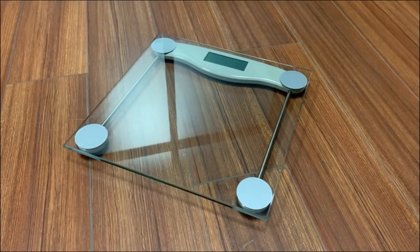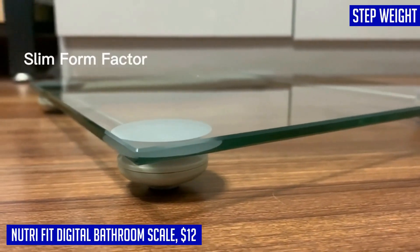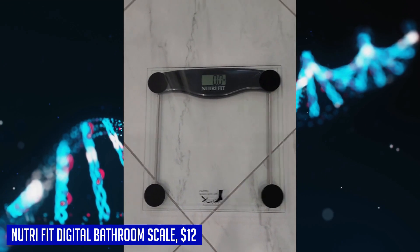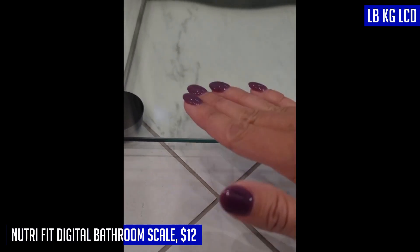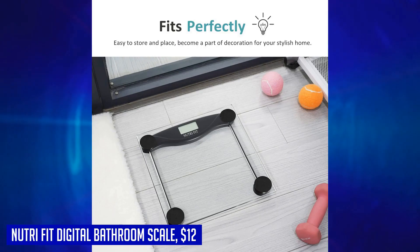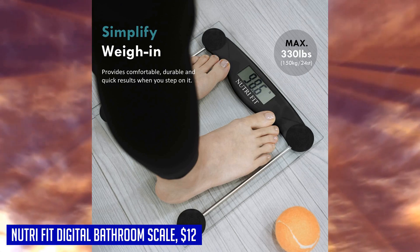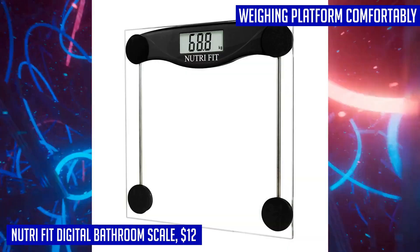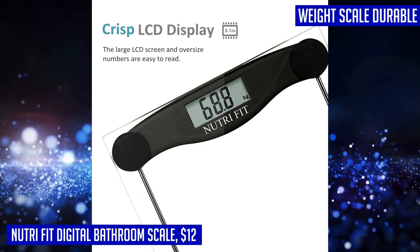Looking for a bathroom scale that can accurately track your weight loss journey? Look no further than the Nutri Fit digital bathroom scale. With four high precision G-sensors, this scale ensures an accuracy of 0.2 pounds, providing stable readings every time. It has a maximum weight capacity of 330 pounds or 150 kilograms, making it suitable for a wide range of users. The Nutri Fit digital bathroom scale features auto off and auto zero functions for convenient use, as well as a re-test option to ensure accurate measurements. The scale also supports unit conversion between lb and kg, making it versatile for international users.